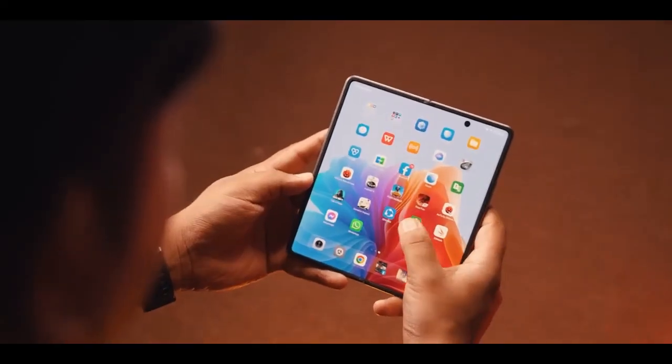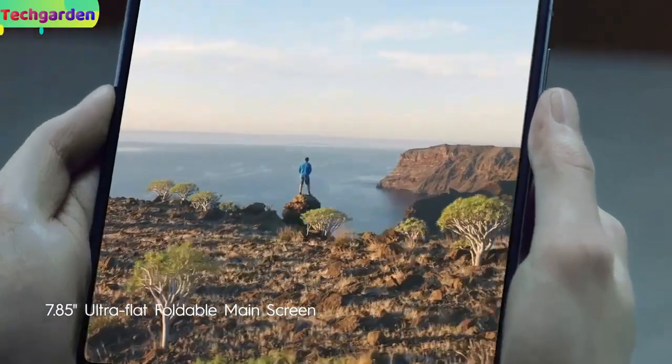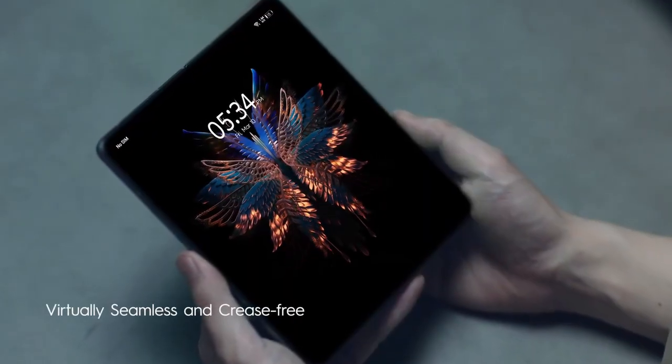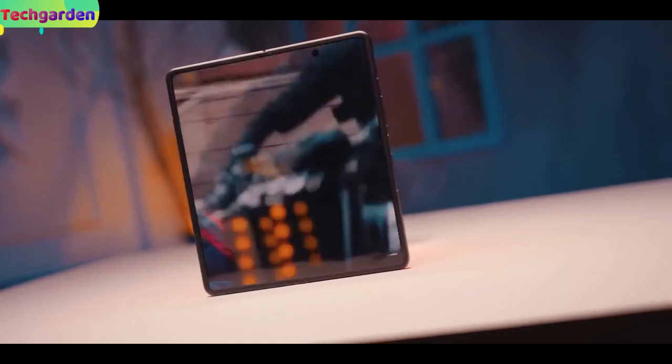Let's start with the display. The Tecno Phantom V Fold 2 is coming with a 7.8-inch foldable OLED display with a 120Hz refresh rate. The display is protected by Corning Gorilla Glass Victus with HDR10 support.